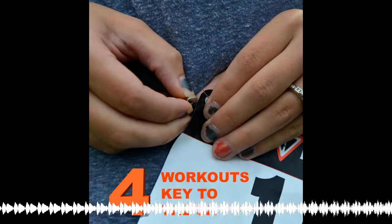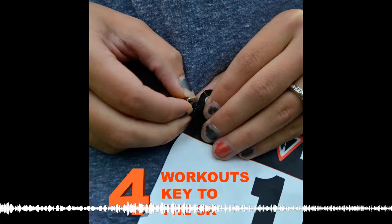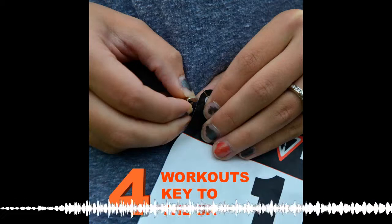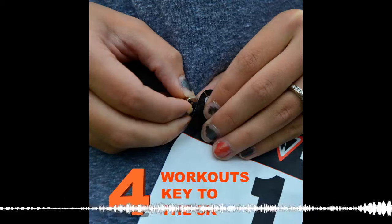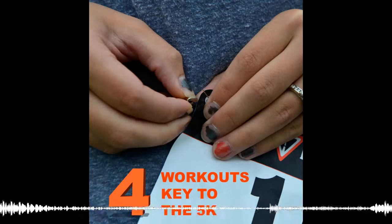Today we have a really great question from Andrea. Andrea says: I've been training specifically for the half marathon for a while now, and I've done six half marathons at this point. However, I want to try something different, and I'm going to move down to the 5K for a while. I imagine my training will see a big transition, but I'm not exactly sure what 5K training entails. What are some key workouts to the 5K?